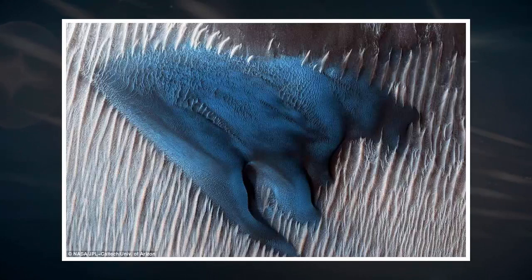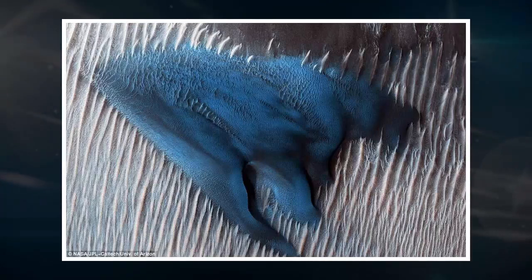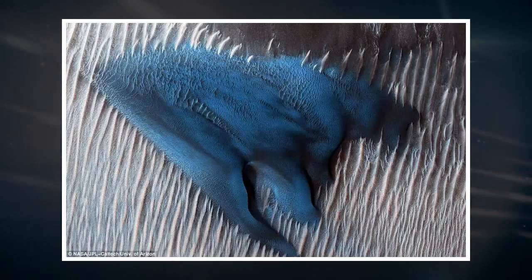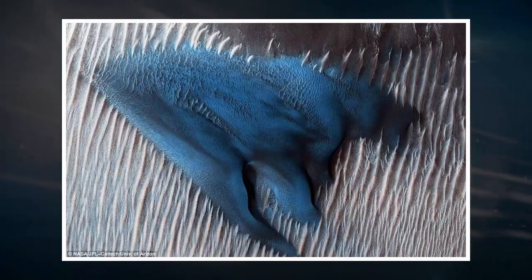It is the latest in a stunning series of images from the red planet, many of which show ice across the dunes. As Martian winter gives way to spring, the snow-covered features on the red planet begin to change form, driven by an influx of sunlight. It might sound familiar to the seasonal changes that take place here on Earth, but in Mars' northern hemisphere, the snow and ice speckling the landscape is made not of water, but carbon dioxide.